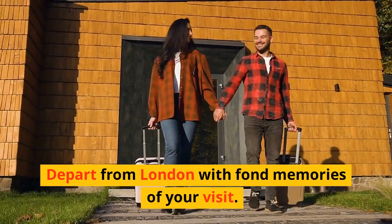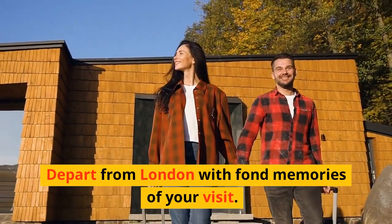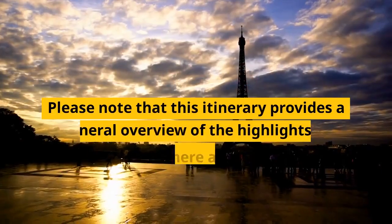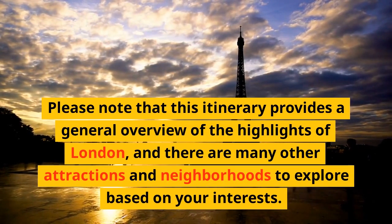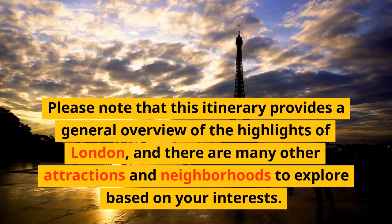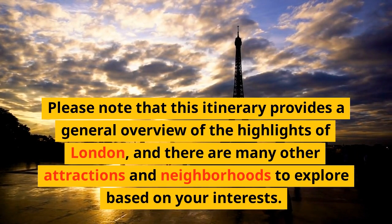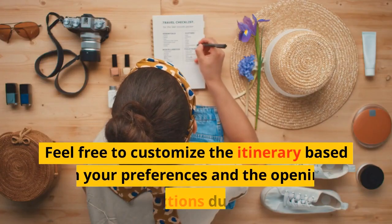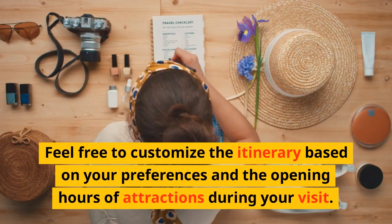Depart from London with fond memories of your visit. Please note that this itinerary provides a general overview of the highlights of London, and there are many other attractions and neighborhoods to explore based on your interests. Feel free to customize the itinerary based on your preferences and the opening hours of attractions during your visit.